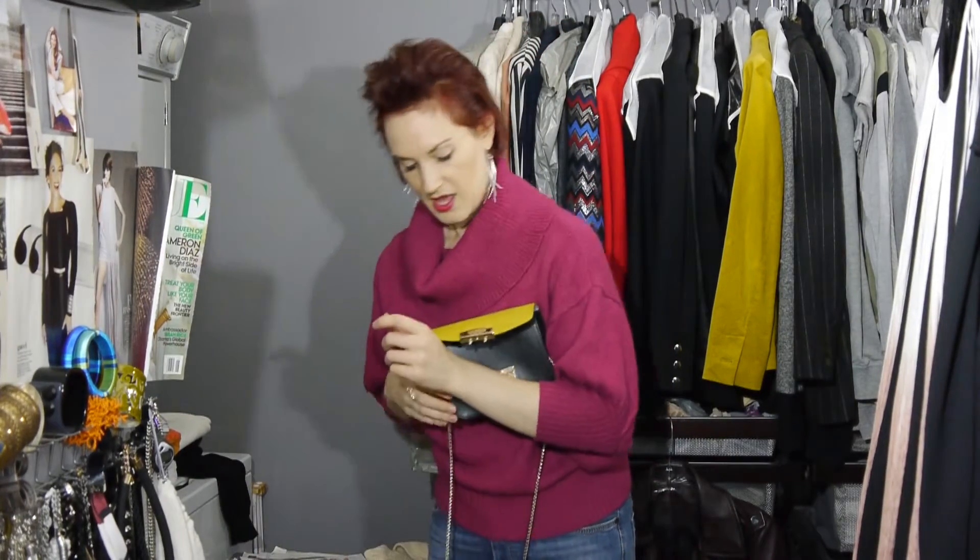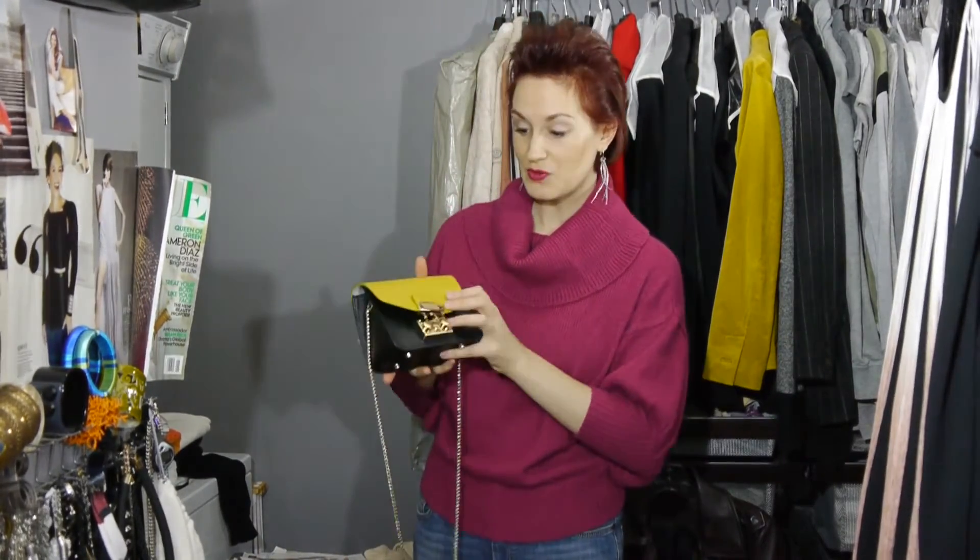The bag I told you we'd talk about at the end is the Furla Metropolis bag. It comes in a ton of different colors — I love it in light mint, but it also comes in all black, fuchsia, whatever you want.